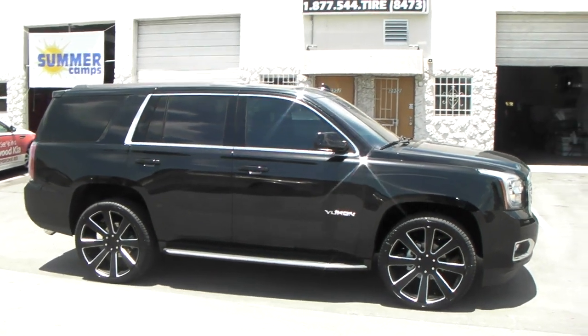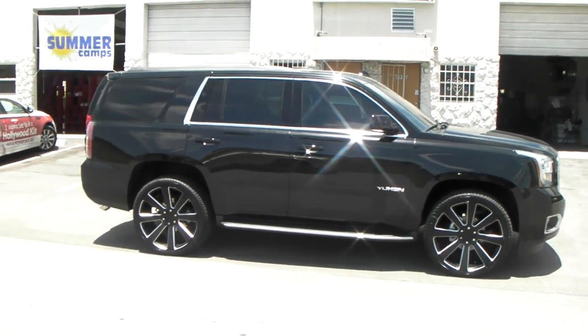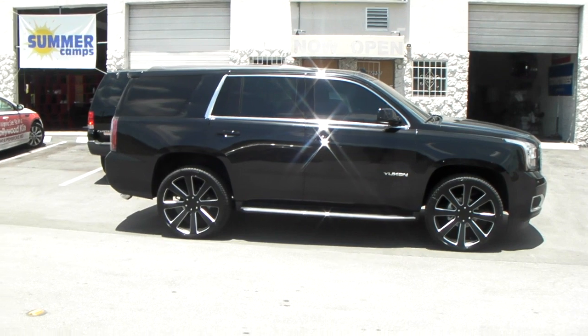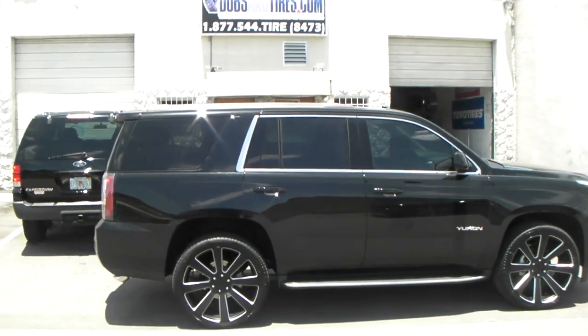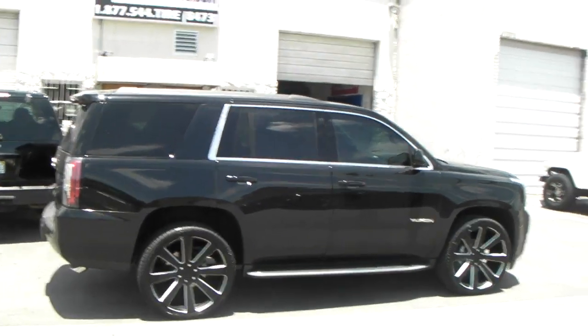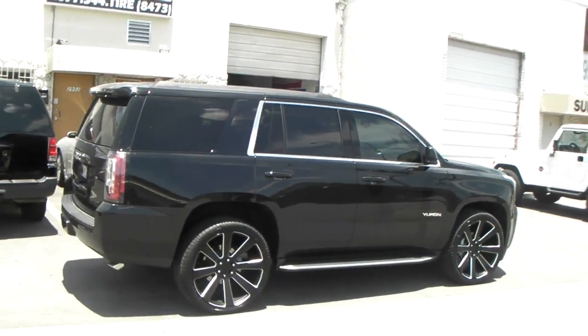Great looking wheel. We're going to put a Belltech lowering kit on the back to get it down a little bit and level it out, but it came out really nice. All the accents go with the chrome, and the milling on the spokes really ties in the chrome on the vehicle.